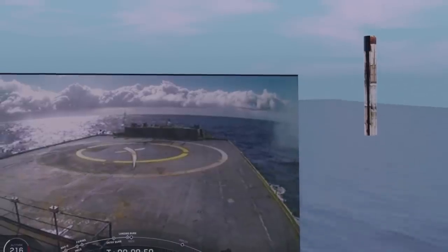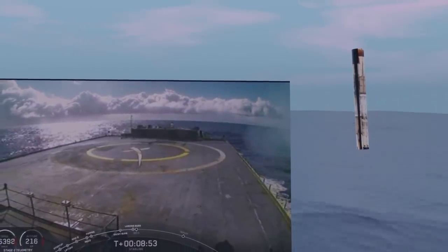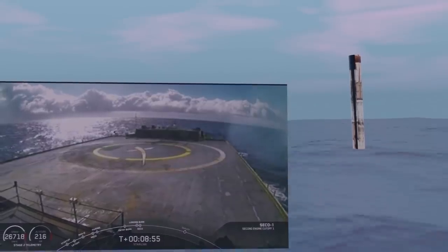Welcome to another edition of SpaceX News. Today: Starlink delivered, but Booster 1056 lost at sea and no fairings recovered. What now for reusability? SpaceX has also announced an agreement to fly tourists into space.